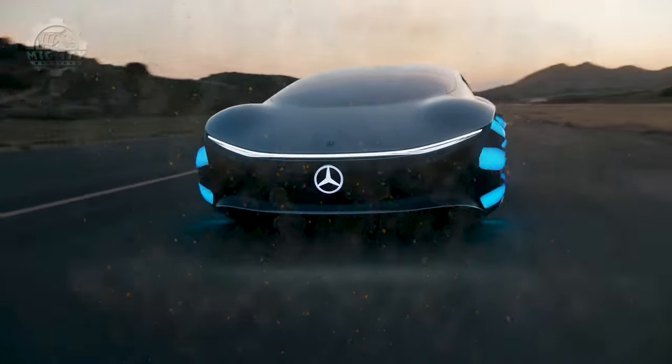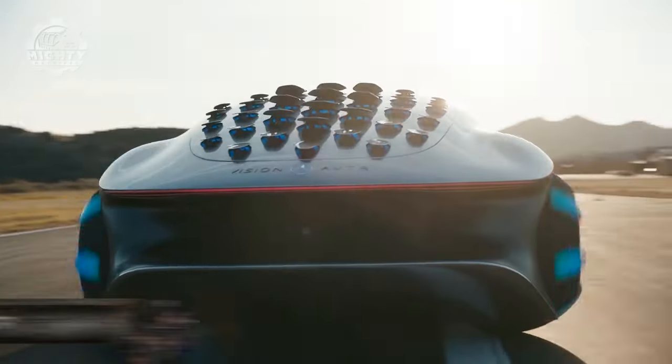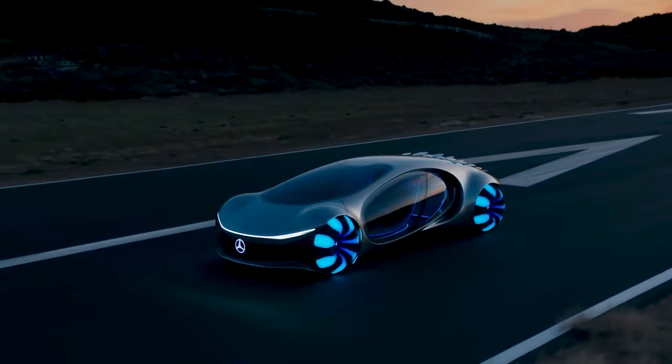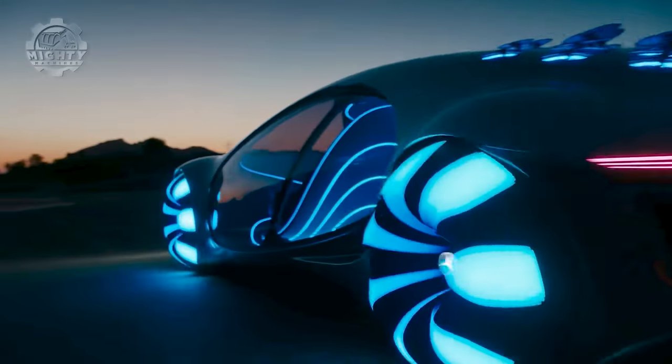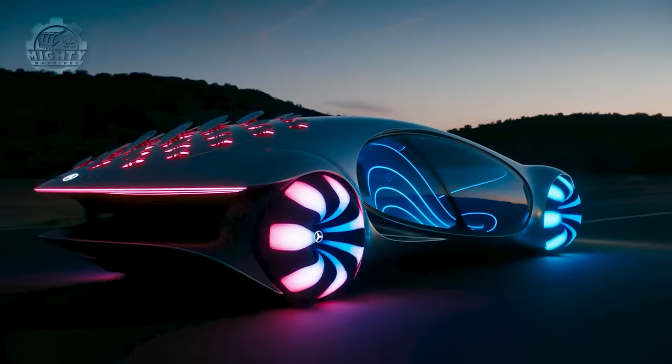The Vision AVTR is inspired by the film Avatar and showcases the vision of sustainable mobility. It's electric, features biometric controls, and even has a unique bionic flap system that interacts with the driver and the environment.